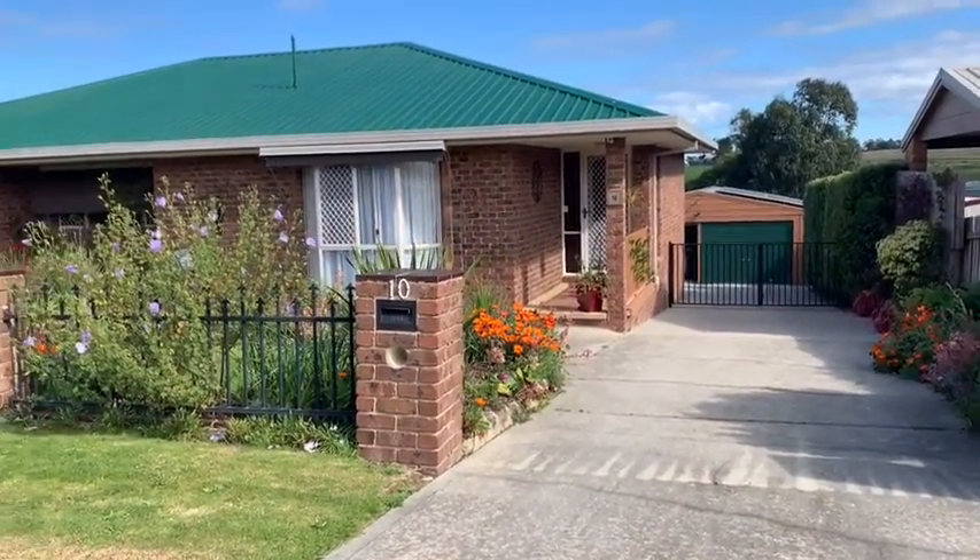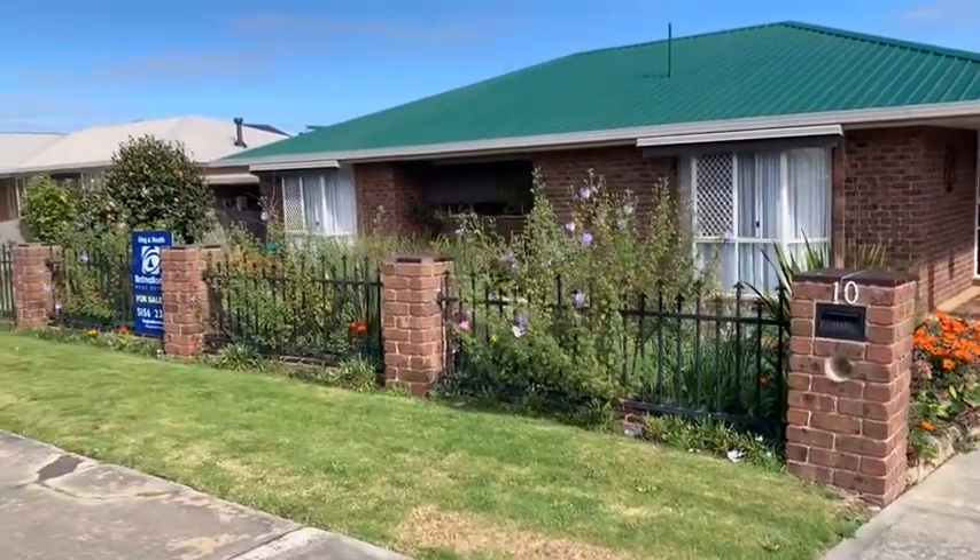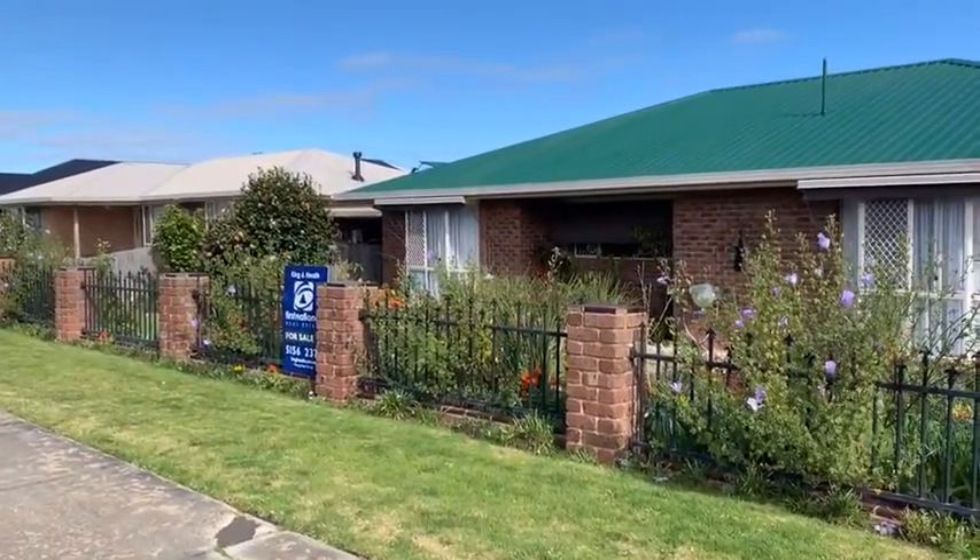So that's number 10 Stirling Drive. If you'd like to organise an inspection, give us a call.